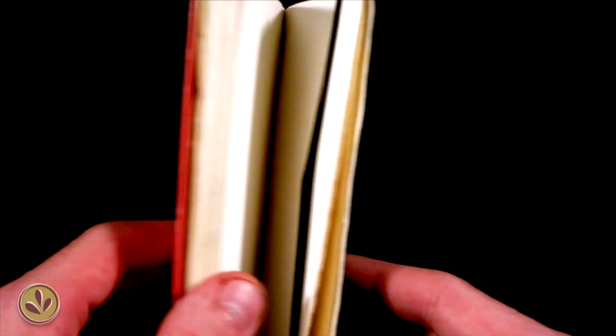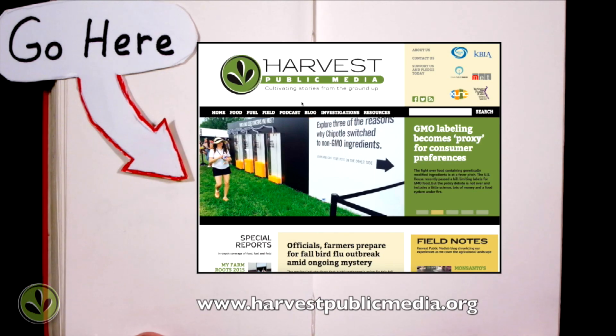For more in-depth information on nitrates and how they can affect our water system, check out our stories at harvestpublicmedia.org.